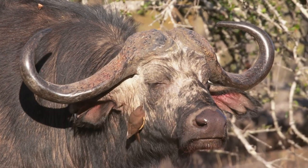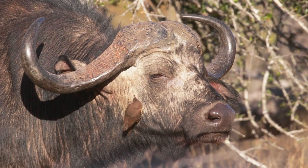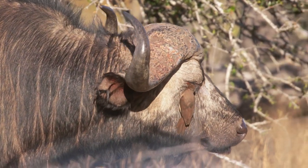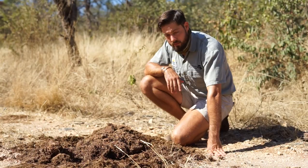Although these birds have a taste for blood, they play a crucial role in the ecosystem.